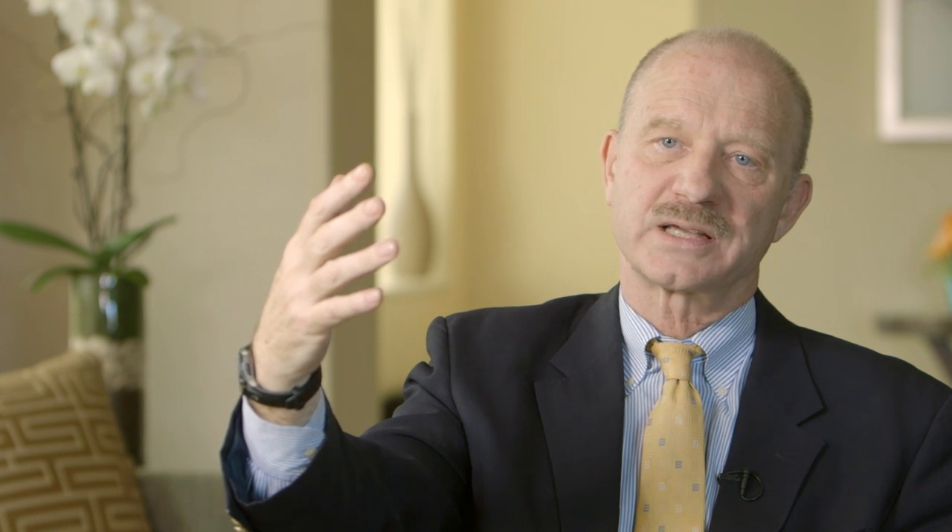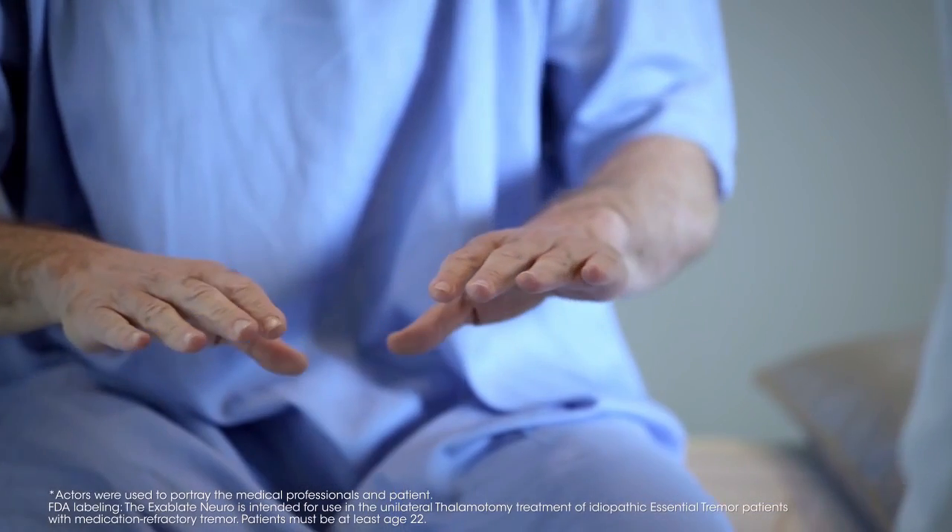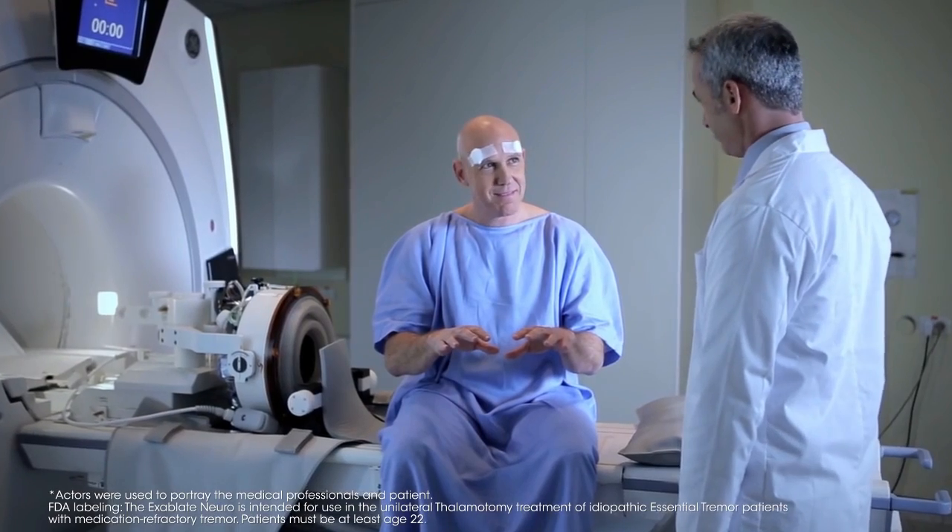These are patients who have had tremor for 10 or 20 years that has been very disabling, and they look at their hand and they sometimes think, is that really my hand?